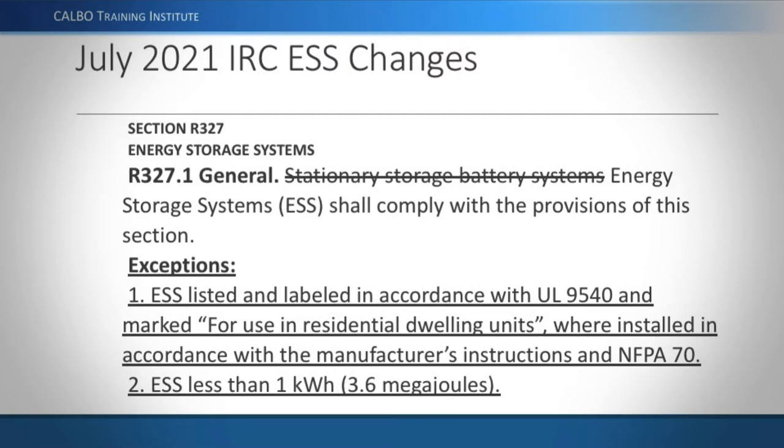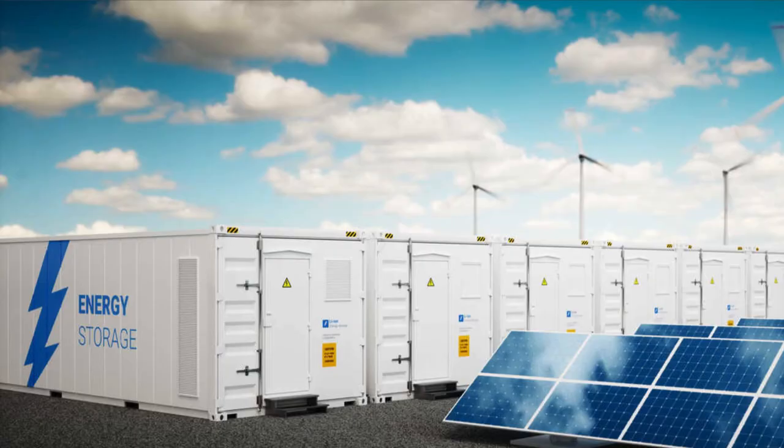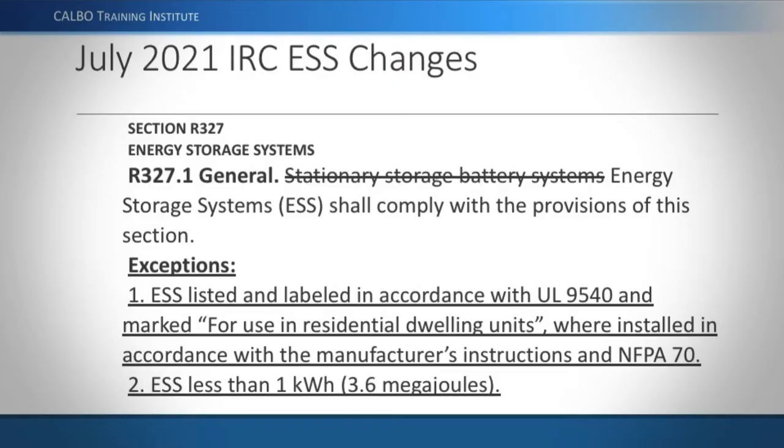The 2021 IRC may not have even been published on the website yet — it's currently in publishing. We have some visibility into it because of involvement in developing some of these requirements. The term 'stationary storage batteries' has been changed to 'energy storage systems' to match the National Electrical Code. The exceptions have also changed — there's now an exception to following any of the rules in the IRC.